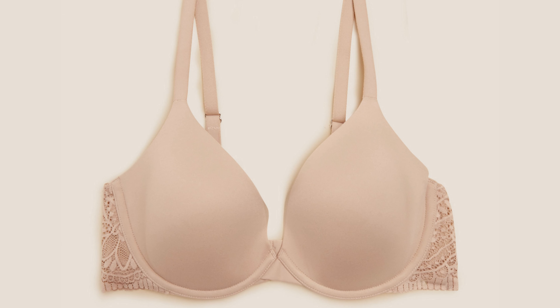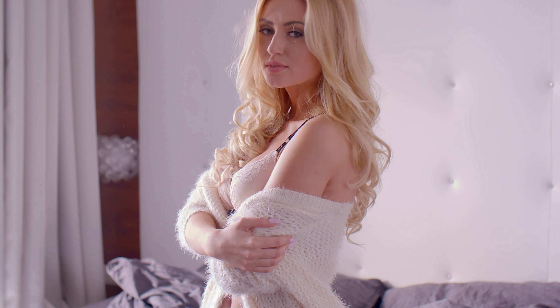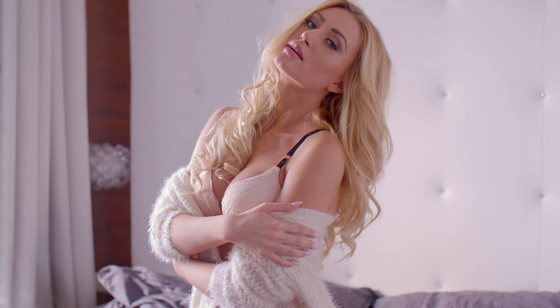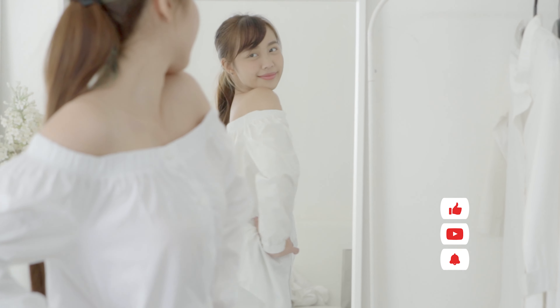Underwired bras with molded cup sizes offer additional support to large and hanging breasts. This type of bra helps you lift your breasts a little, giving you the firmness that is needed, yet they are comfortable to wear all day long.